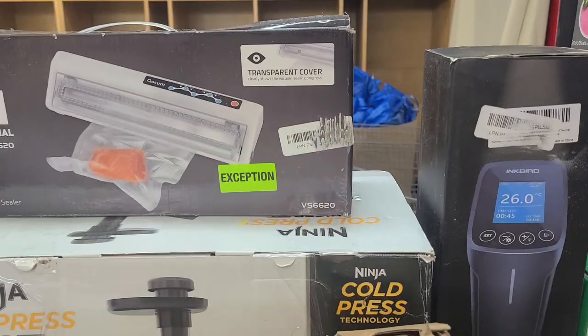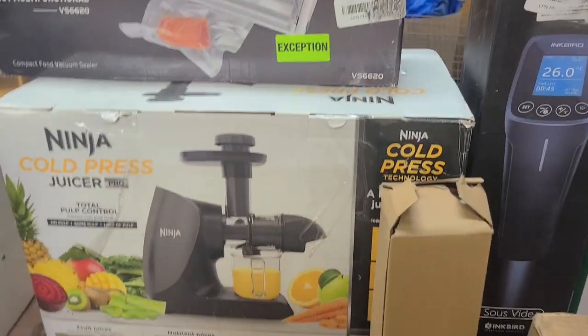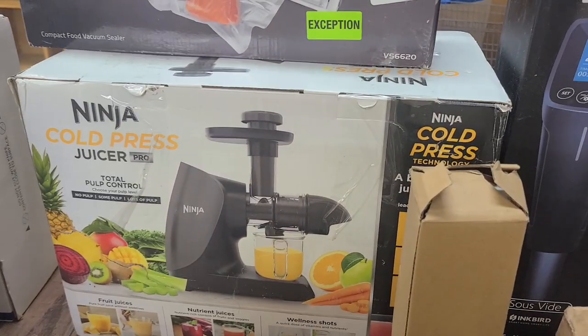A Keurig. What is that? A bag sealer. A cold press Ninja juicer.